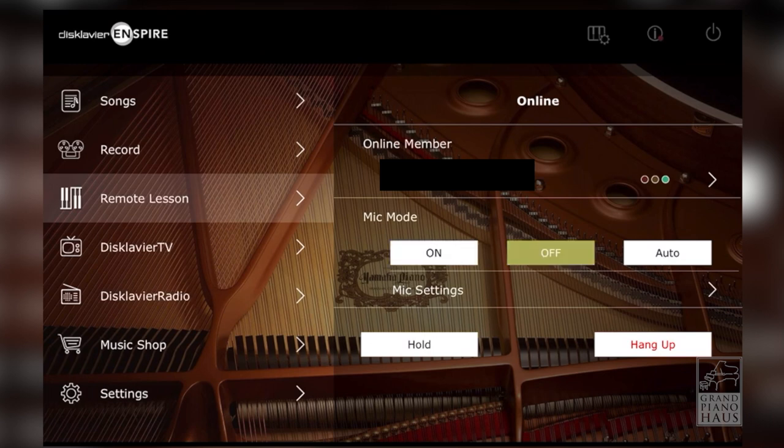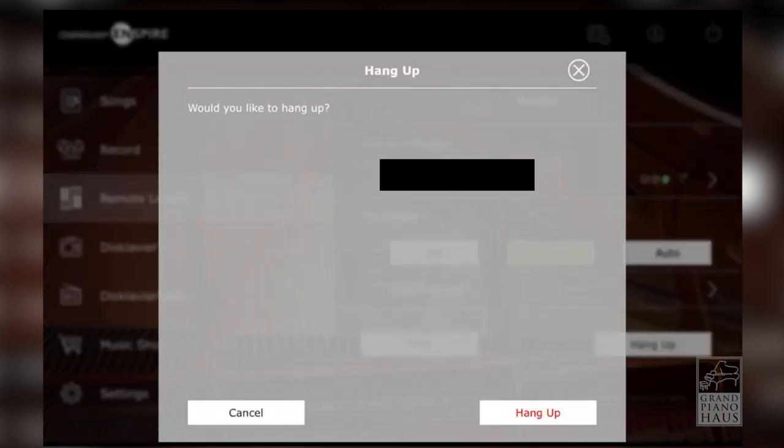When your piano lesson is complete, simply hang up the call and you can return to the home page and continue enjoying your Disklavier.